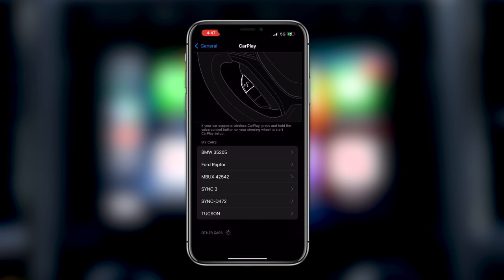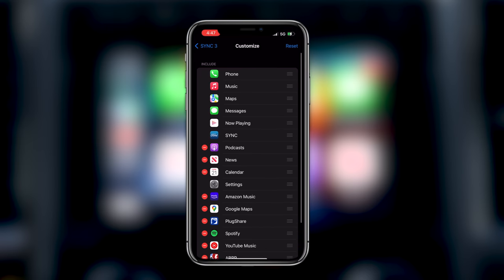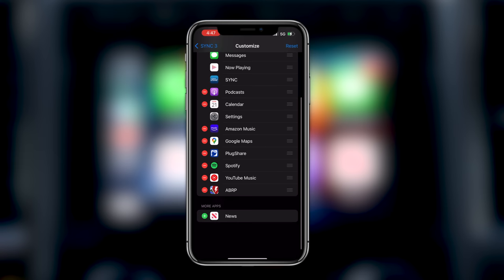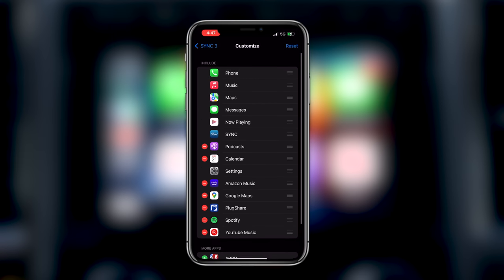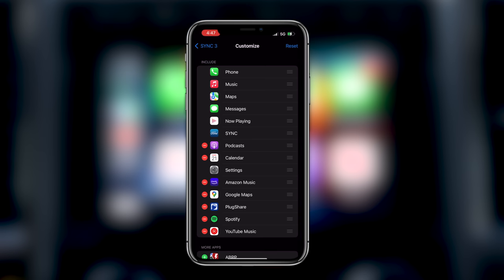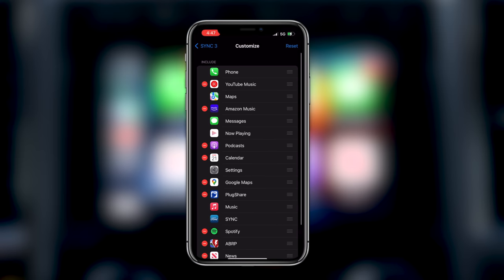If you have multiple vehicles with the same interface like SYNC 3, Ford just put SYNC 3 across all of them. Once you select the correct vehicle, tap Customize. Here are all the apps you can include or remove from the interface. Simply tap the minus icon to remove an app. If you'd like to rearrange, tap the lines on the side and move them up or down to reorganize. You can always hit Reset to restore everything, or remove apps you don't want and add them back again. This is how you clean up and rearrange your CarPlay interface.